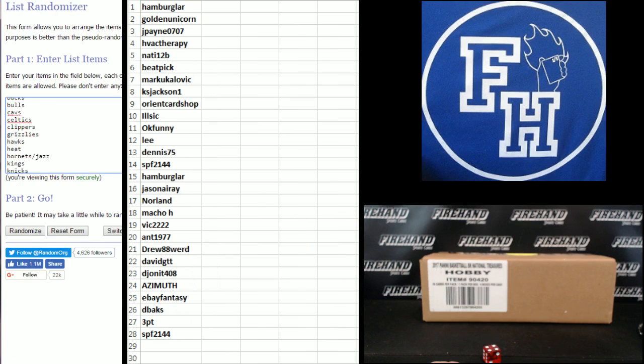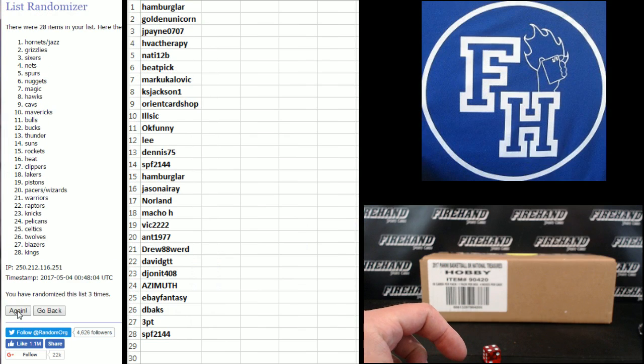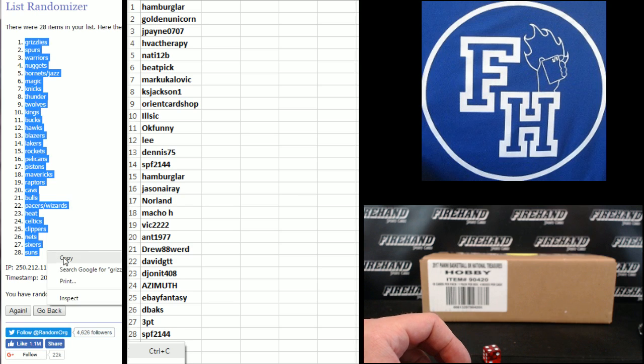On the teams — Warriors on the bottom, Blazers up top. One, two, three — fourth and final hit. Cross your fingers, hold your winners. Good luck. Four. The Grizzlies up top, the Suns on the bottom.